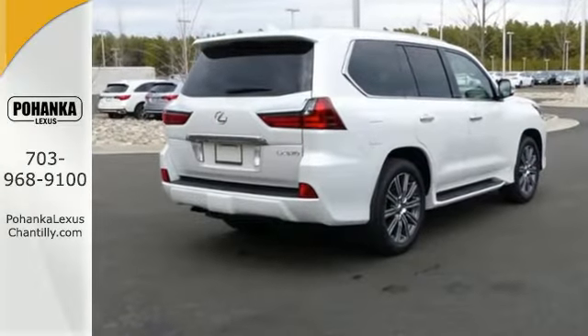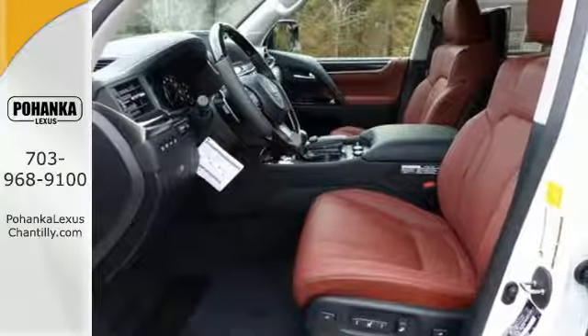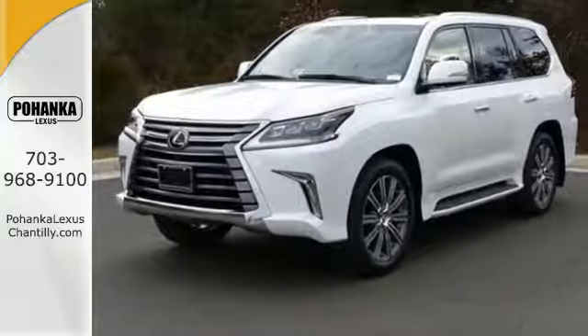Go beyond paved roads with the 5.7-liter V8 engine, full-time four-wheel drive, and crawl control with turn assist.